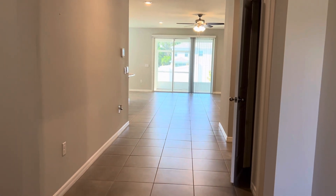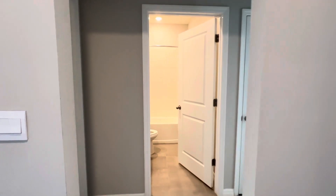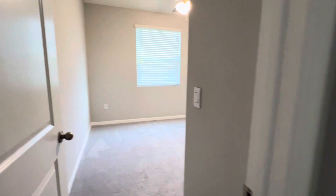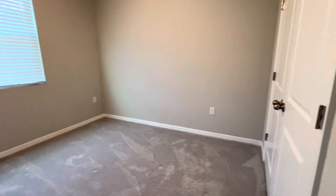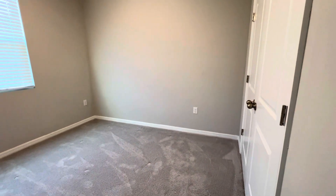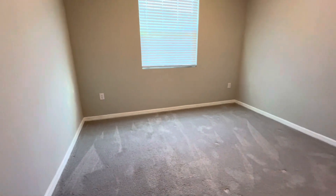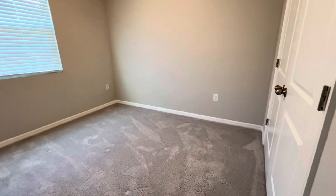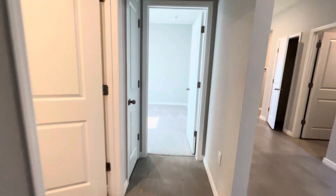If we walk forward, we're going to be in the main part of the house, but right here are the secondary bedrooms. The bedrooms really are a nice size — I know it's not going to look like it in the video, but they really are. Nice big window here. This room has got to be 12 by 12 — perfect for a young child or maybe an office.